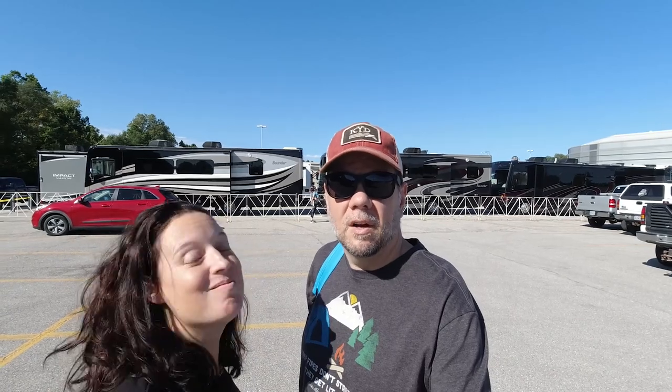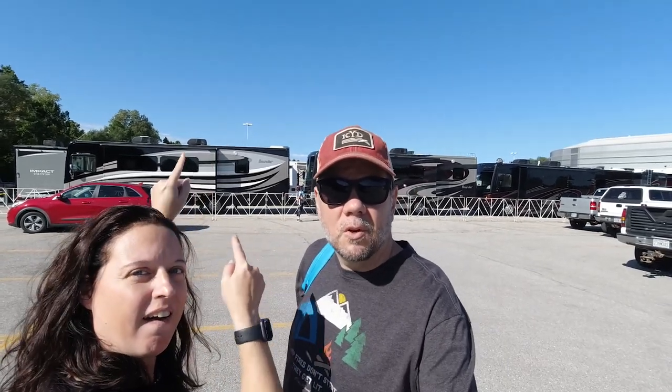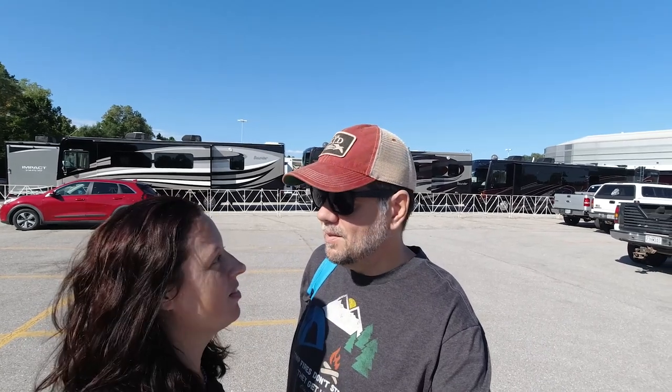Hey everyone, Scott and Katie here from Older and Wiser. We are at the St. Charles RV Show. It's a beautiful day out. This one is all outside, so we picked a good day for this. It's gonna be nice and sunny — a little bright out here, but the breeze is blowing, the weather is cooler, so we're looking forward to checking everything out today.